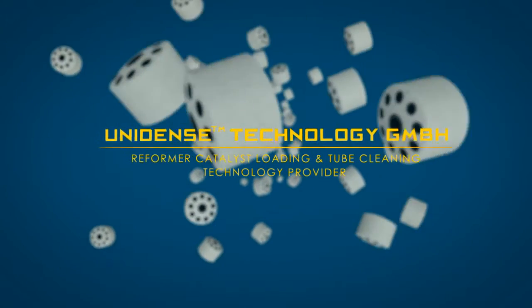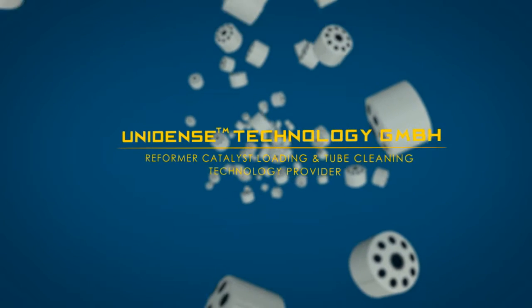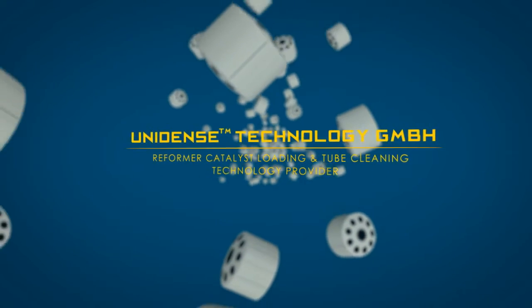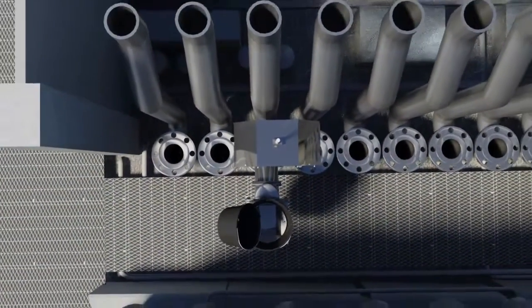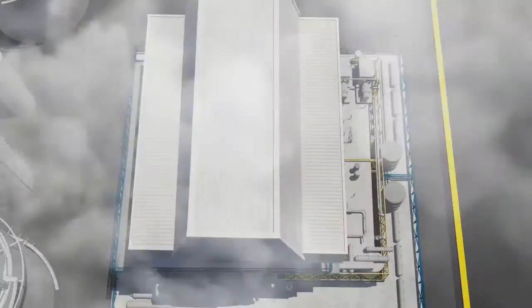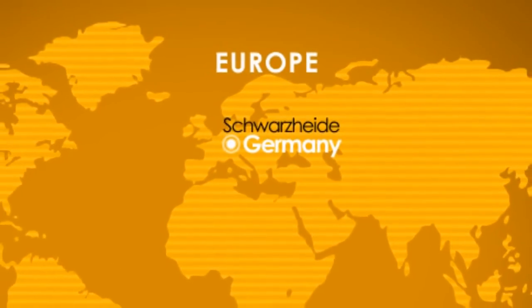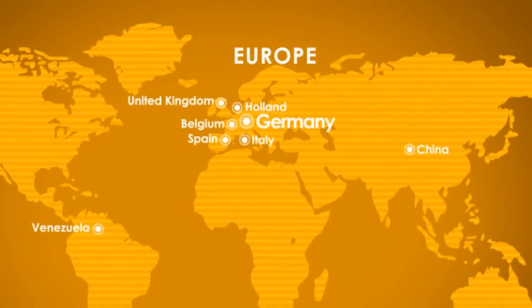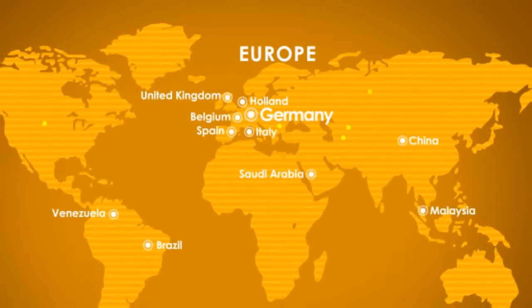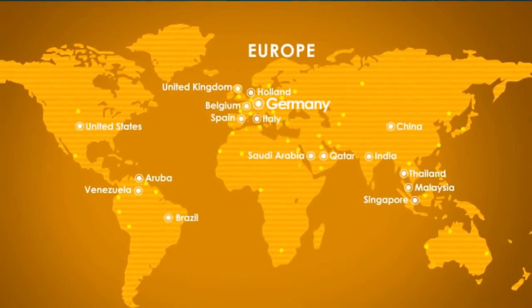Welcome to Unidense Technology GmbH. We are a research and development division of Maurik, specializing in technology services related to primary reformers. Our facility is located in Schwarzheide, Germany, strategically deployed to serve our technical team anywhere around the world. Since 2005, we have served customers around the globe in all continents with efficiency, focusing on safety, quality and performance.